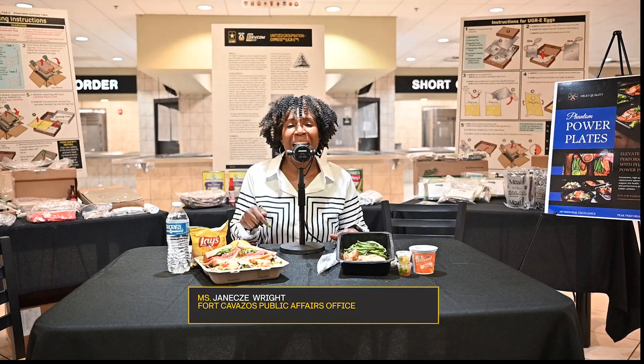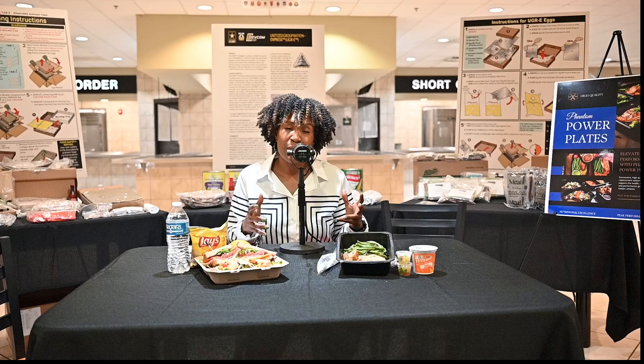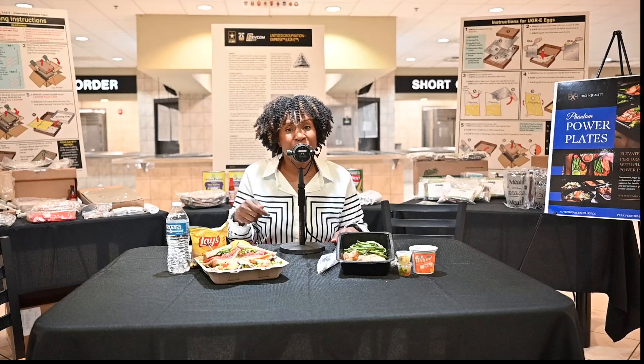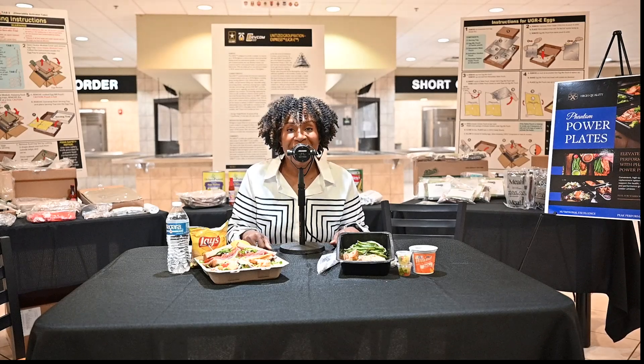Hey everybody, this is Janice Wright from the Garrison Public Affairs Office. Today I am at the Phantom Centralized Hub and we're talking everything Phantom Fresh — the program that provides build-your-own salad and sandwiches as well as fresh meal prep. We're talking about all that and more on this week's episode of the Great Big Podcast.